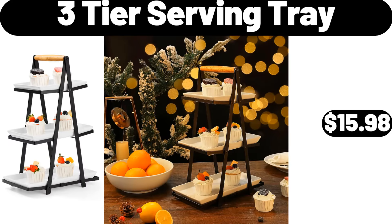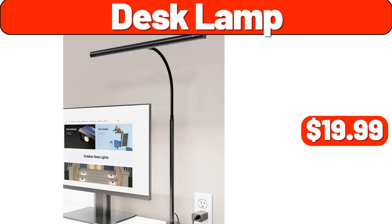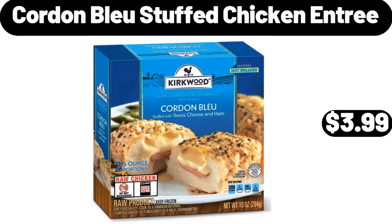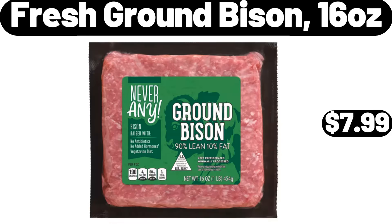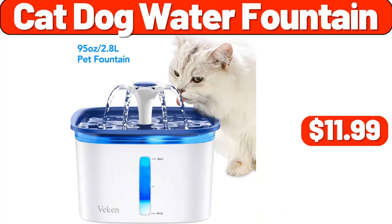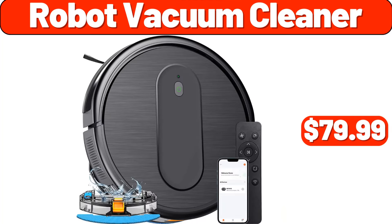3 Tier Serving Tray, $15.98. Desk Lamp, $19.99. Patio Lights, $11.99. Cordon Blue Stuffed Chicken Entree, $3.99. Fresh Ground Bison, 16 Ounces, $7.99. Steam Iron, $19.99. Cat Dog Water Fountain, $11.99. Robot Vacuum Cleaner, $79.99.